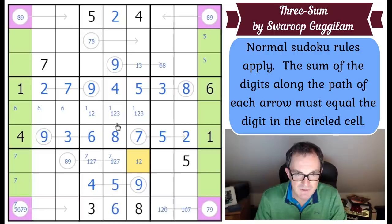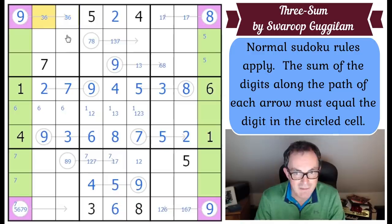Whichever of the eight-nine pair is eight will have to have one and seven with it. If it were this square, that would require one-seven in that arrow, which it can't be - so this one is eight, and the nines must be placed opposite each other. That finishes the X-wing. This is a one-seven pair, and that's a three-six pair - so this is three and this is six.